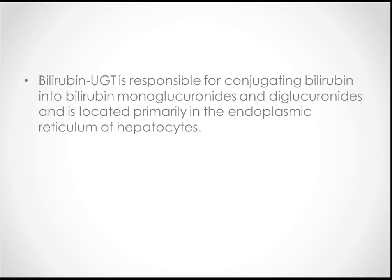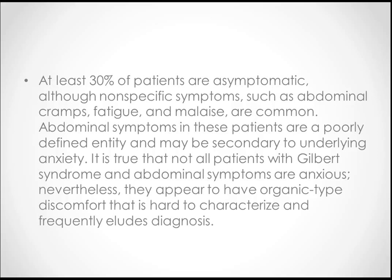Bilirubin UGT is a very important enzyme responsible for this condition. Read about it on your own — what happens and how it works. Importantly, at least 30% of patients are asymptomatic — that's very important.